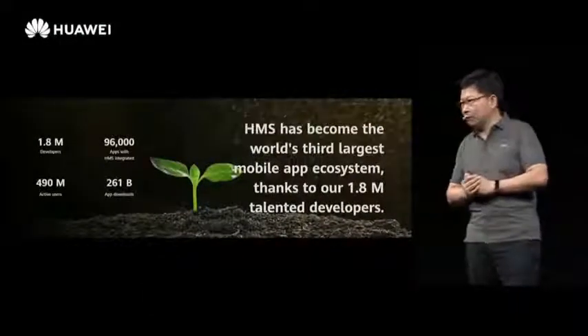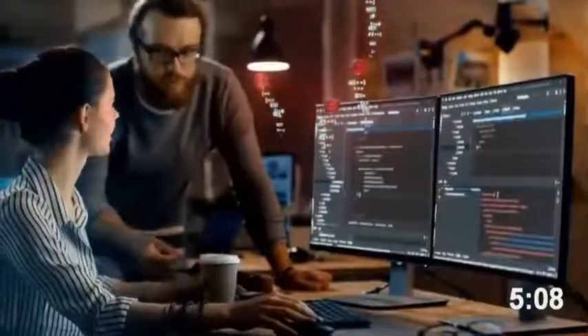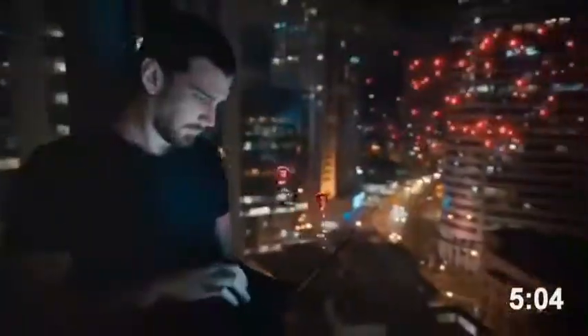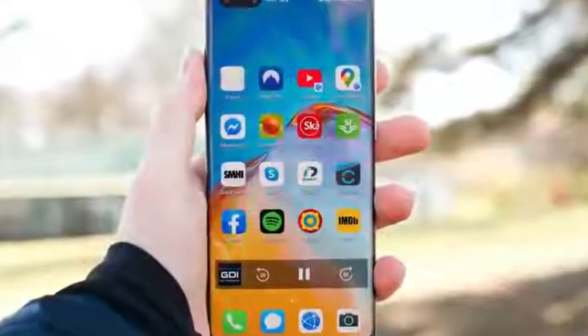Huawei says they currently have 1.8 million developers from around the world building for HMS services, which includes Huawei's own App Gallery store and other services. It took them a while to get that many people on board, and now they can take a full step in releasing Harmony OS 2.0 for their smartphones.